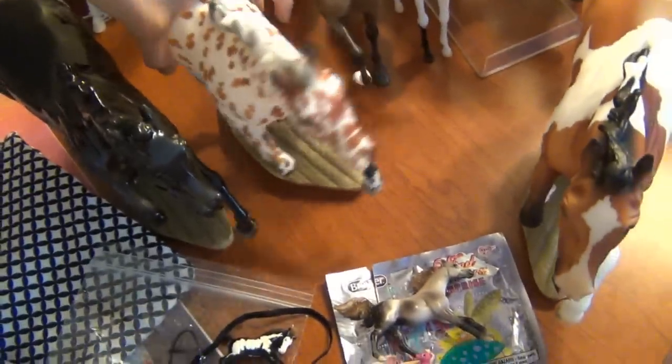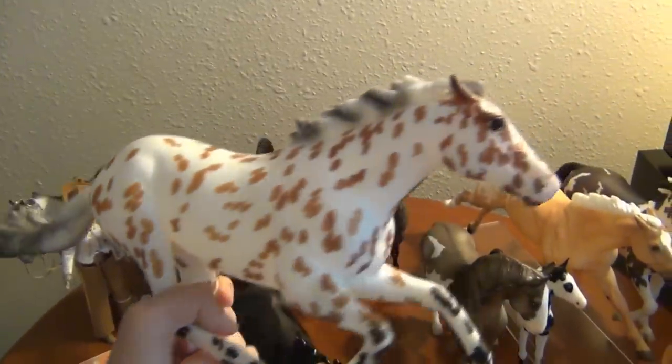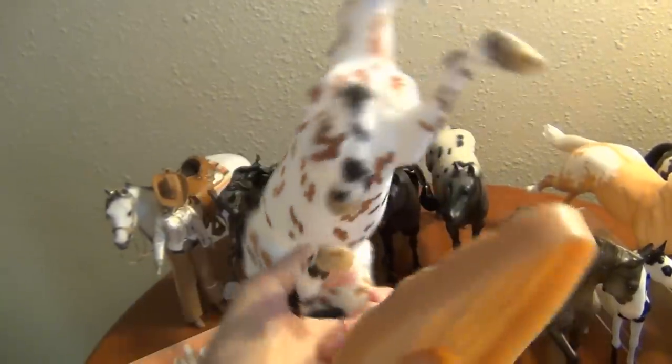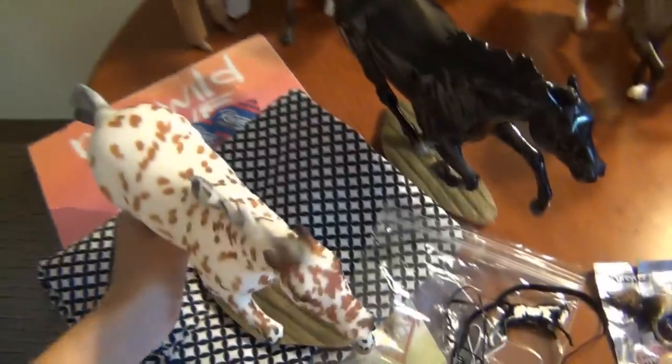The next one I got was actually my favorite color of all the surprises — this Bay Appaloosa. Just absolutely gorgeous. I love this guy so much — he's so cool, and I'm absolutely in love with him. He is amazing and I'm so happy I got him. Definitely my favorite color out of all of them, though I do like a lot of them.